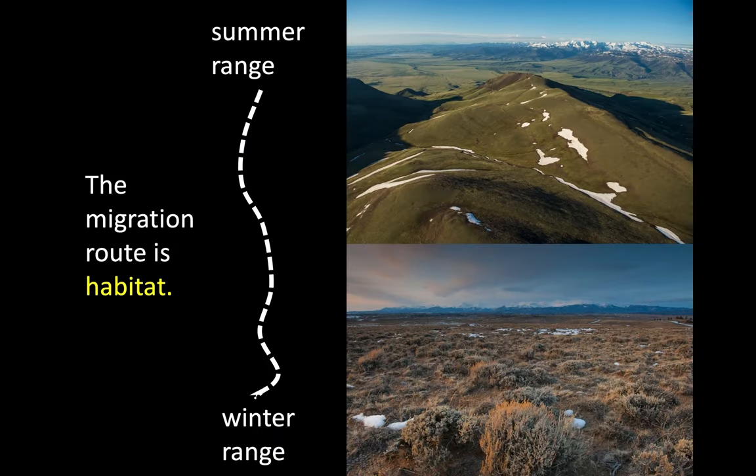Some of this research has helped us understand that we used to think about the winter range and the summer range separately. Now we've changed our thinking to consider the migration route itself and think of it as its own habitat.